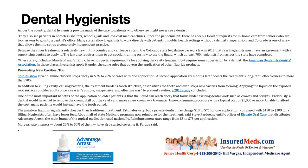Now that's huge. Previously, a dentist would have to remove the crown, drill out the cavity, and make a new crown — a traumatic, time-consuming procedure with a typical cost of a thousand dollars or more. Unable to afford the cost, many patients would instead have the tooth pulled. The paint-on liquid is significantly cheaper than traditional treatment.